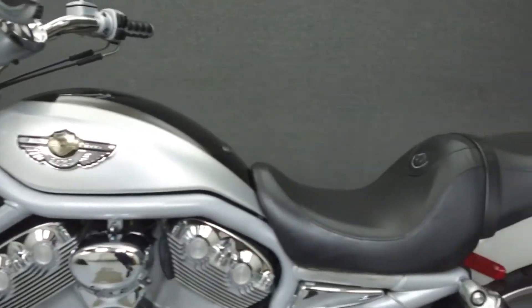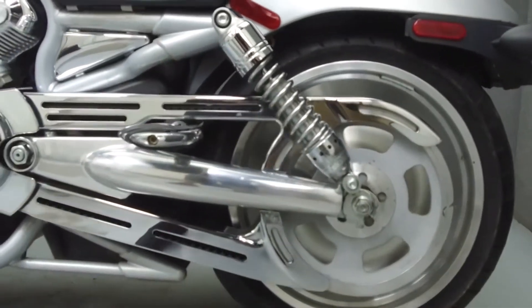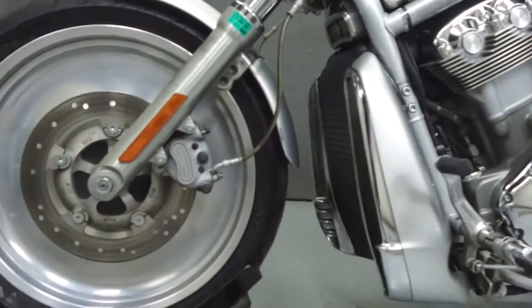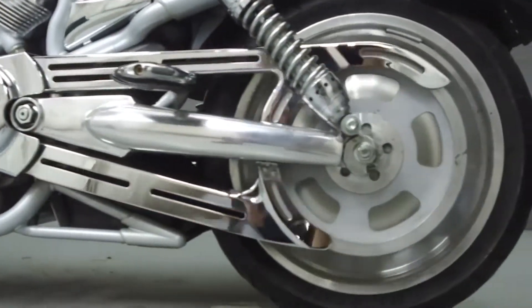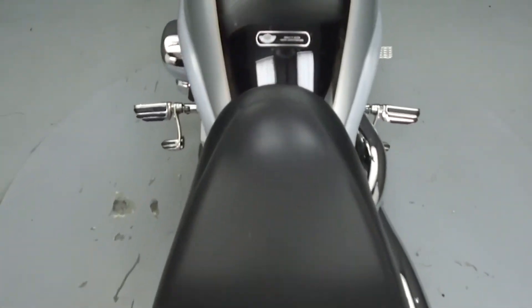This bike has been upgraded with foot pegs and quick-detach windshield hardware. This vehicle has been fully serviced, detailed, and comes with a 30-day nationwide warranty. We have also purchased a CycleChex Vehicle History Report — you can view this report by clicking on the link on the right side of the video.